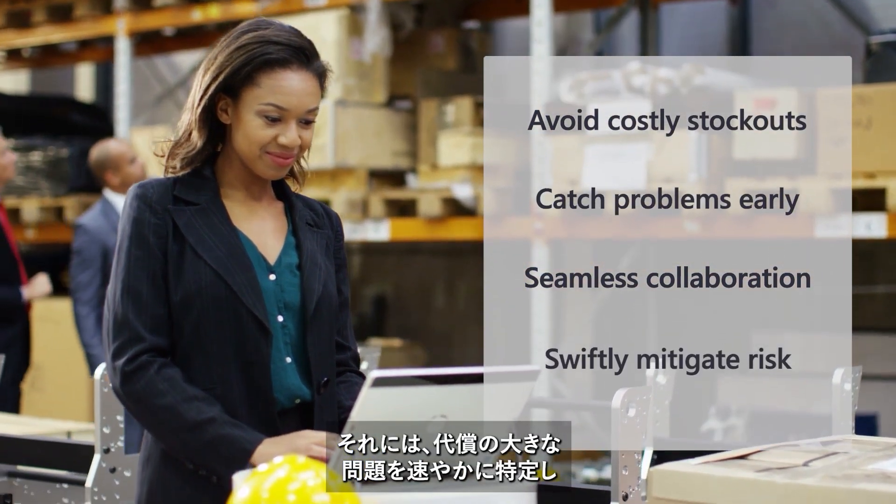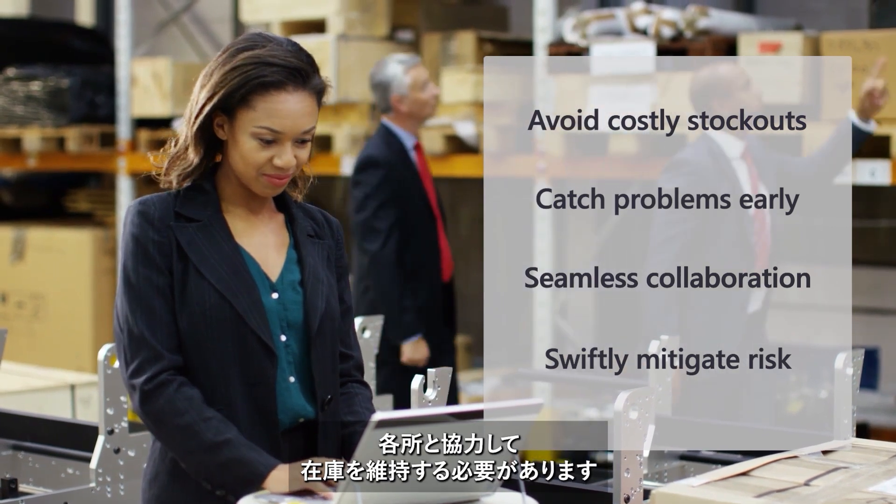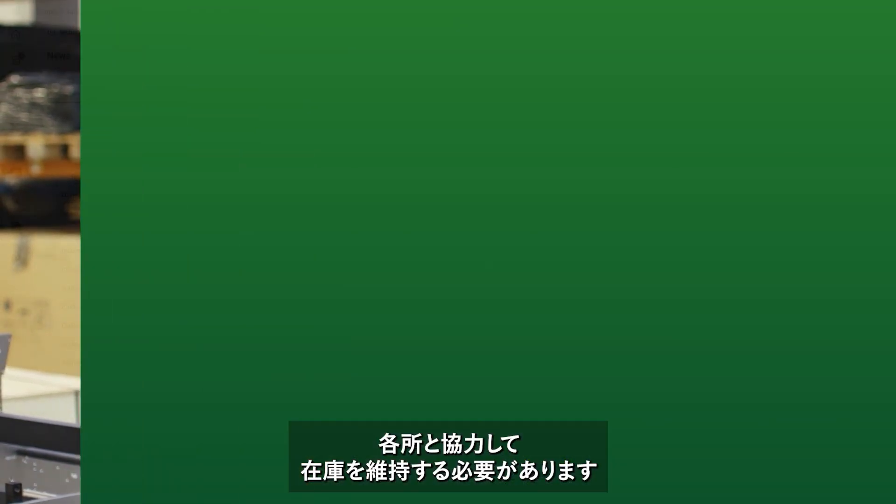They can respond quickly in critical situations by identifying costly problems early and swiftly collaborating with partners to maintain healthy inventory levels.